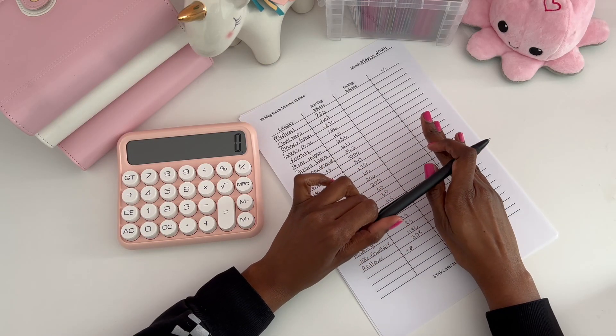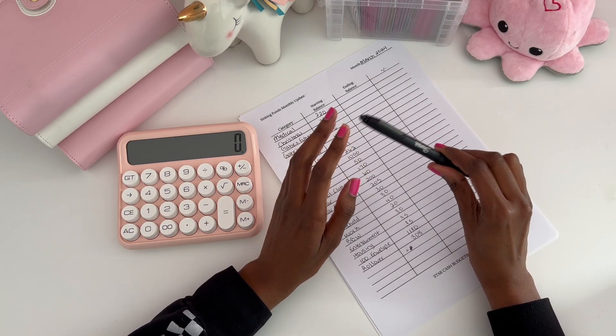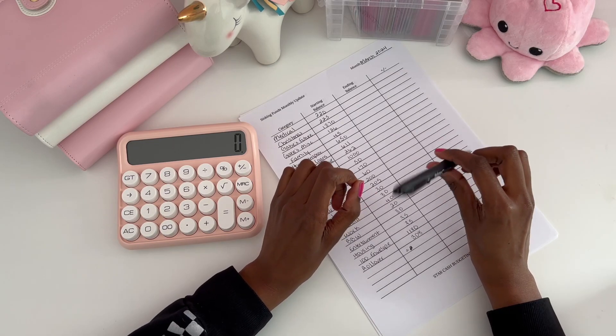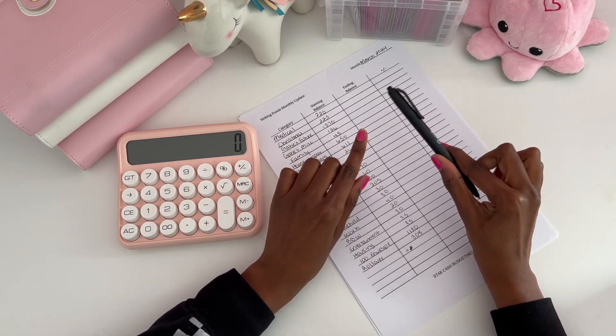What we're going to be doing today is a cash binder check-in where I like to compare how much I've saved to previous months. We're going to be doing this one for March and we're going to compare it to how much we saved in February.